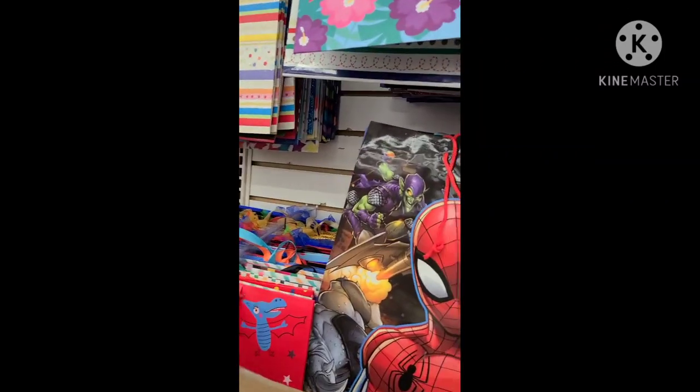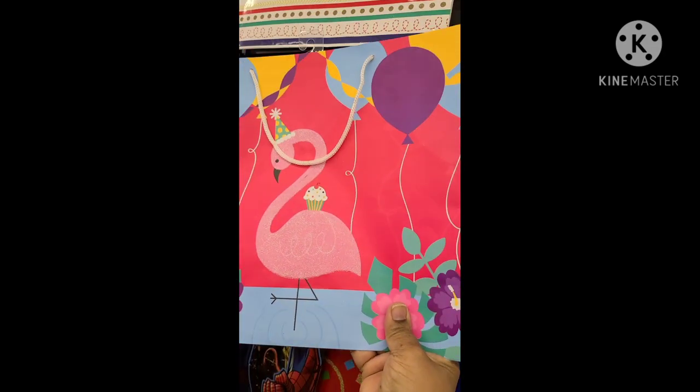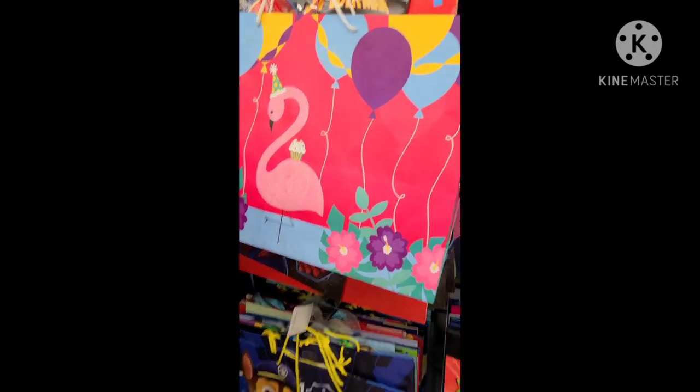Oh, look at this — how pretty! This is beautiful, beautiful. And I can't reach the hanging bag up there, so I'll put it down there.